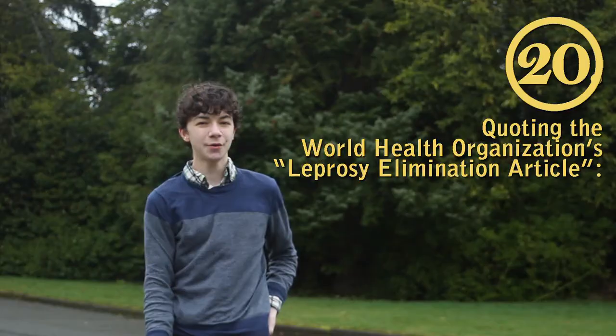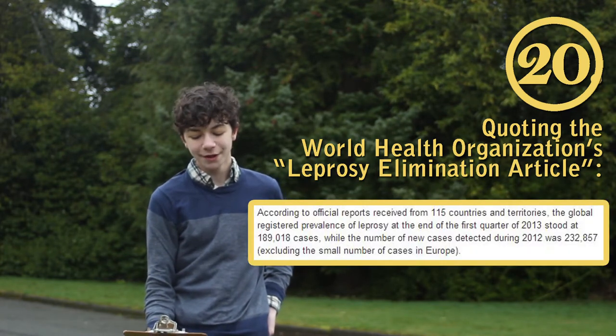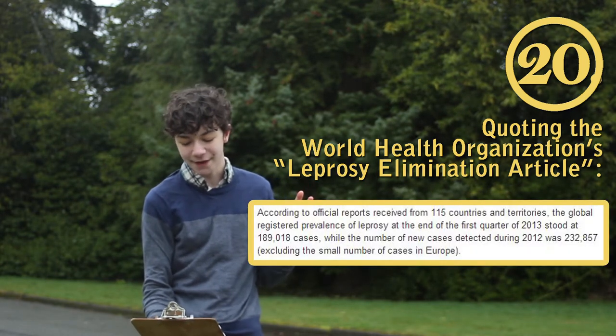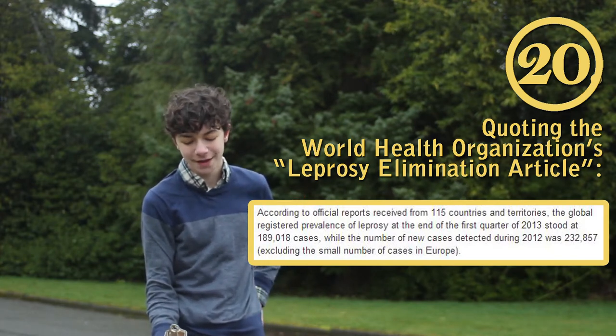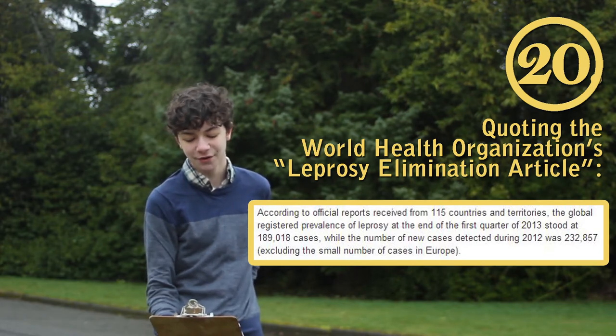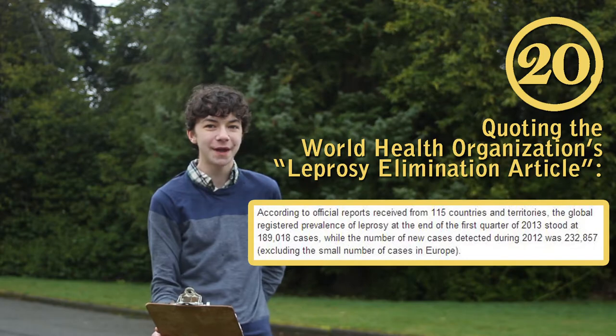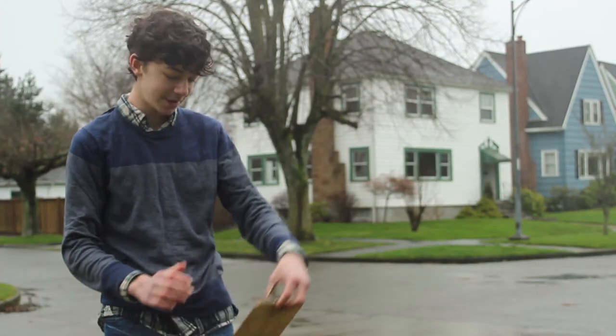According to the World Health Organization's leprosy elimination report, global registered prevalence of leprosy at the end of the first quarter of 2013 stood at 189,018 cases, while the number of new cases detected during 2012 was 232,857.